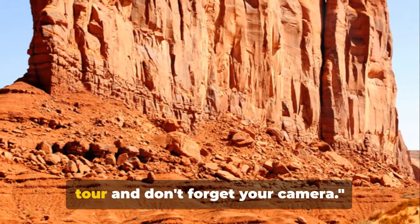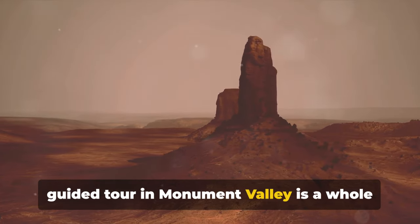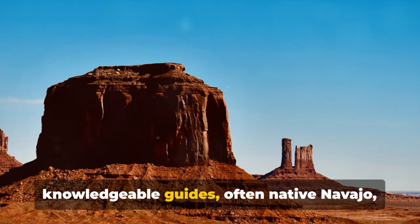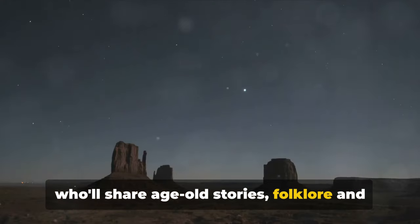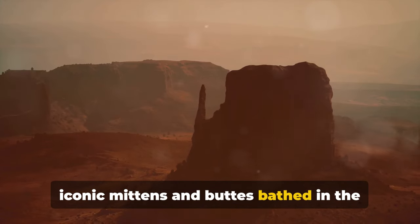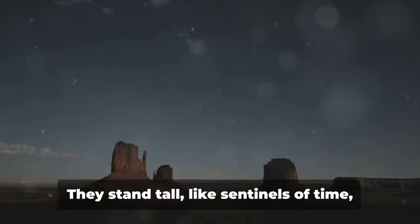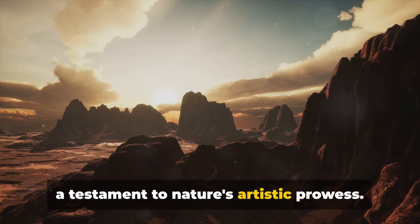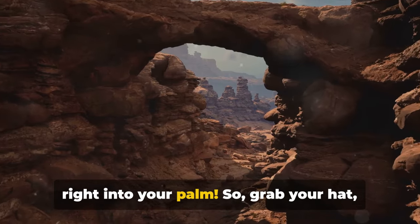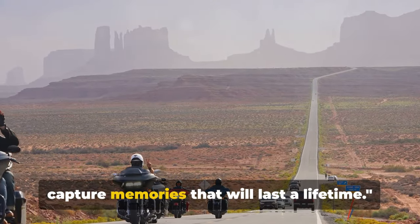Immerse yourself deeper with a guided tour, and don't forget your camera. Taking a guided tour in Monument Valley is a whole different experience — it's like having a backstage pass to a rock concert. You'll have the privilege of knowledgeable guides, often native Navajo, who'll share age-old stories, folklore, and the rich history of this mesmerizing valley. Imagine the iconic mittens and buttes bathed in golden hour light — these towering sandstone masterpieces are a dream for any photographer. Play with perspectives and make those mittens fit right into your palm. Grab your hat, your camera, and your sense of adventure and embark on a journey of discovery.